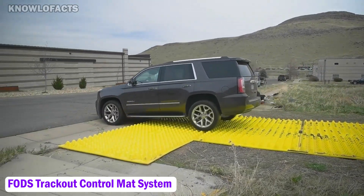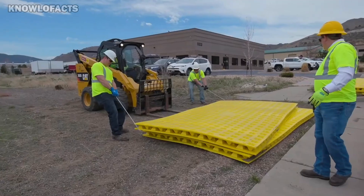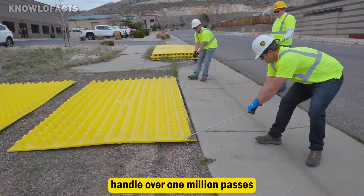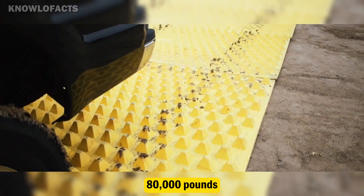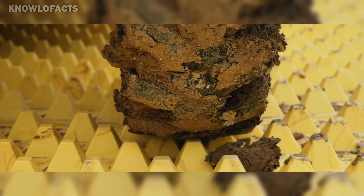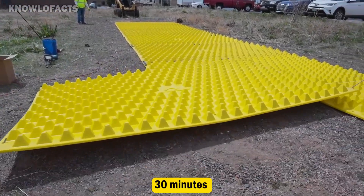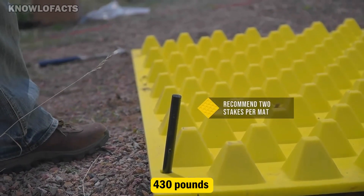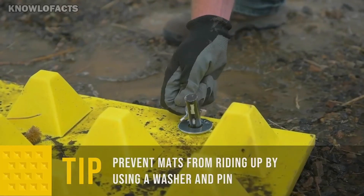The FODZ TrackOut Control Mat System is a smart and durable solution for keeping mud and debris from leaving construction sites. Made from high-density polyethylene, each mat can handle over 1 million passes from vehicles weighing up to 80,000 pounds. The raised pyramid design cleans the tires as they drive over, without damaging them or the surface below. These mats are easy to install in just 30 minutes and don't require any digging or ground preparation. Each one weighs about 430 pounds and is large enough to cover common vehicle paths, yet light enough to move between job sites.